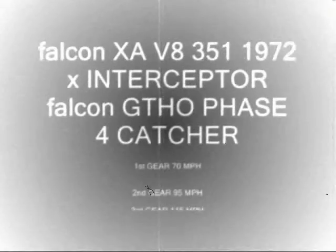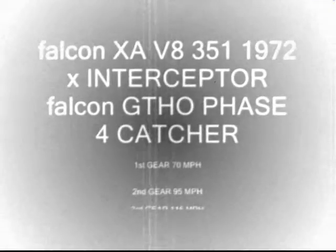Way back in 1972, the Falcon GT HO Phase 4 Pseudo-X Interceptor was created in April. It was produced for Victoria Police to catch the forthcoming GT HO should they be speeding.